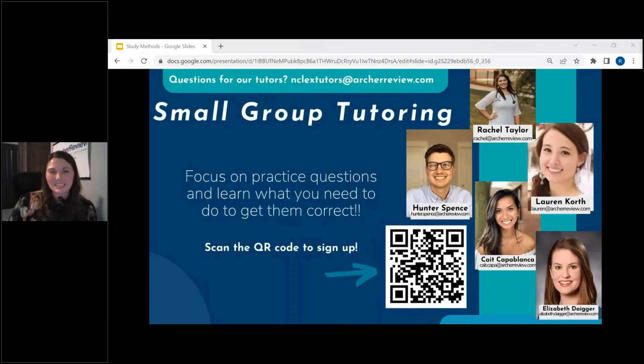If you have some topics you're really struggling with, I want you to consider small group tutoring. You're going to see in Slido our June small group calendar is attached. So if you're in Slido, you will see that June small group calendar, and you can click that and see what else we have available.